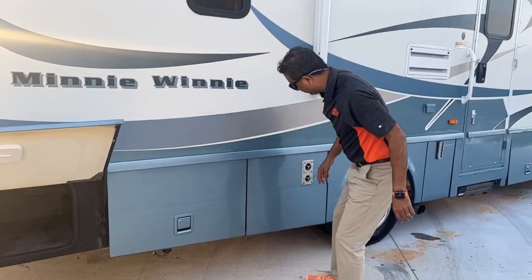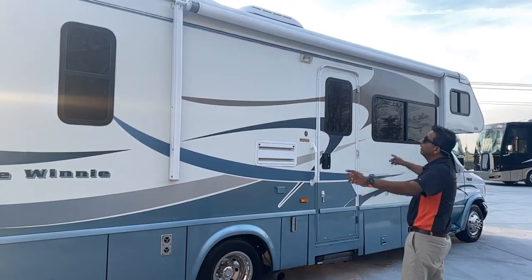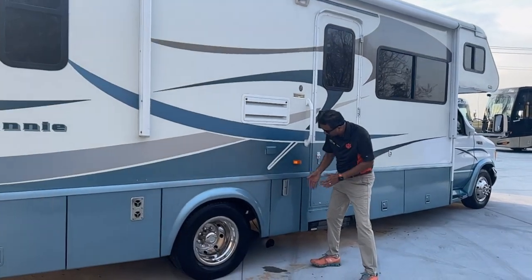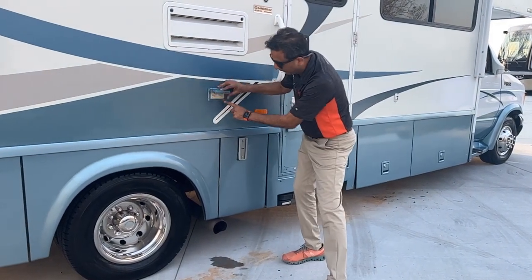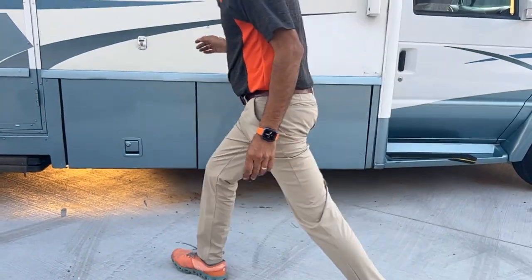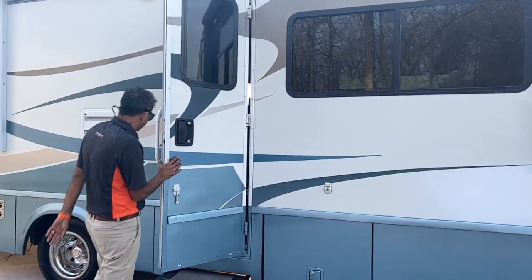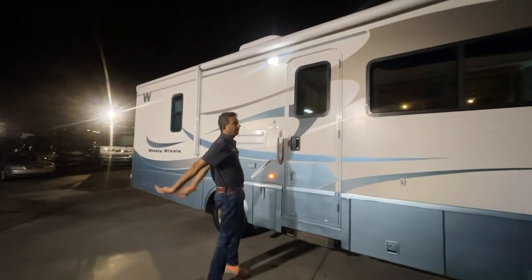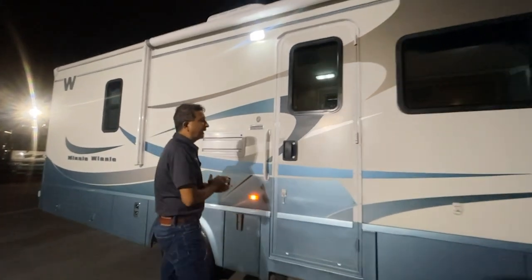It's got an electric awning — that's an upgrade. You can actually mount a TV right here on the outside because there's a 110-volt power outlet. The electric step works great — the door opens and the step comes right out. There's also a nice LED patio light outside.